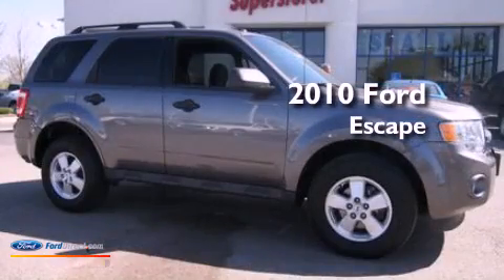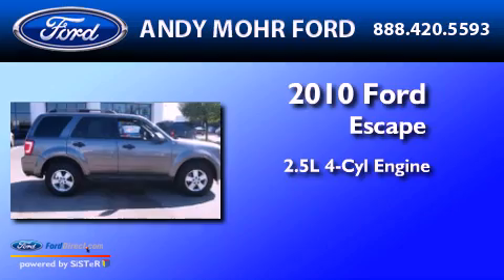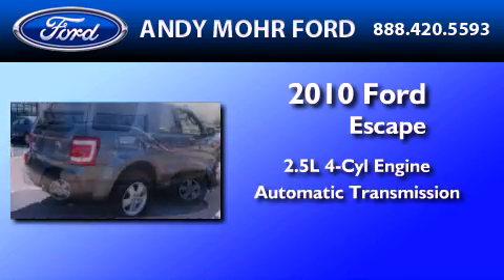This is a certified pre-owned 2010 Ford Escape. It has a 2.5-liter four-cylinder engine and an automatic transmission.